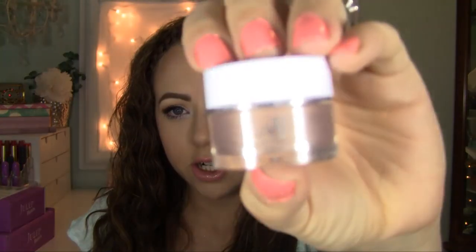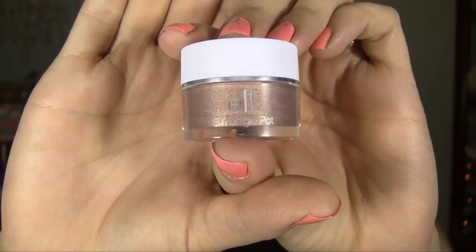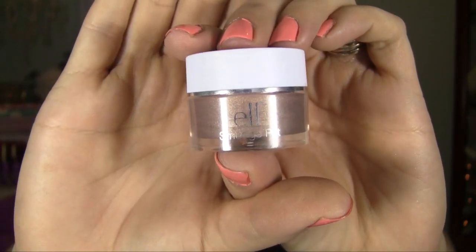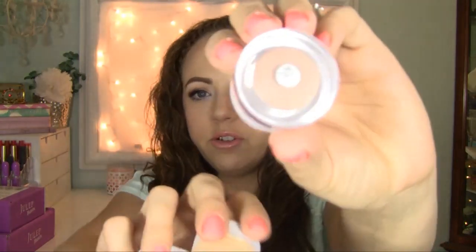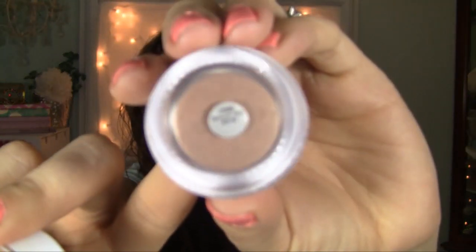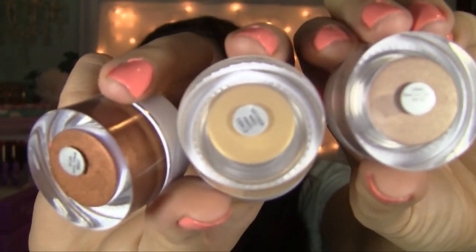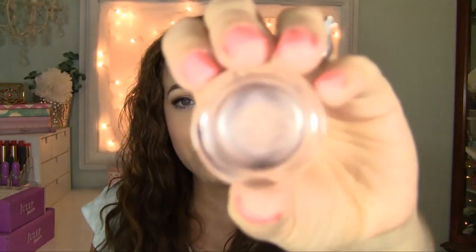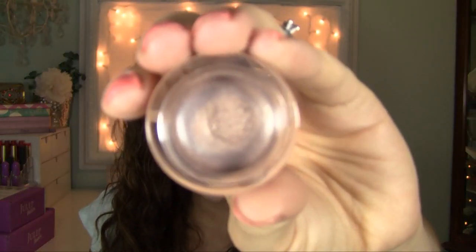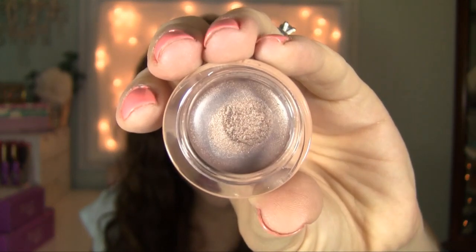They look like this — they just come in a little jar. It just says Elf Smudge Pot, and it is in a plastic little case. The packaging is okay, but what's inside makes it worth it. I got three neutral colors: Cruising Chic, which is like a taupe; Gotta Glow, which is a gold; and Brownie Points, which is a bronze. The inside just looks like a cream paint pot kind of product.